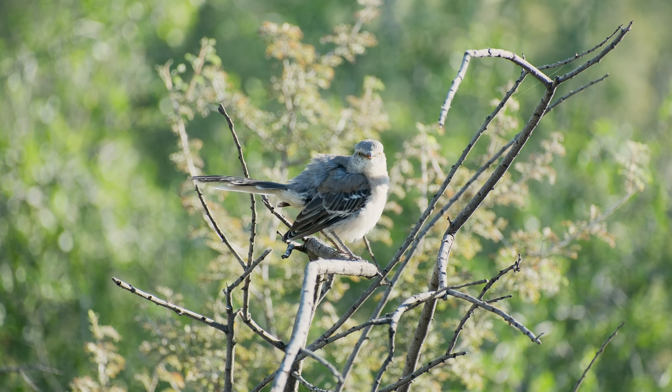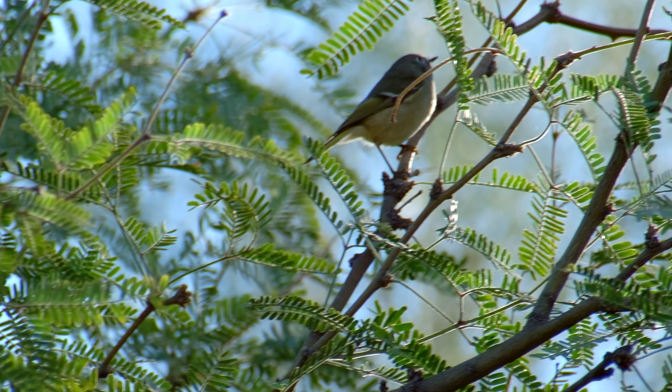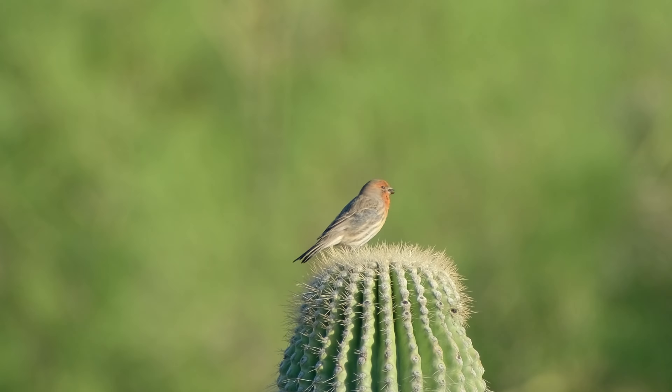A lot of these times when you see birds off in the distance, you've got no idea what they are, so you just start shooting. In this instance, we've got a Nuthatch and then this House Finch.